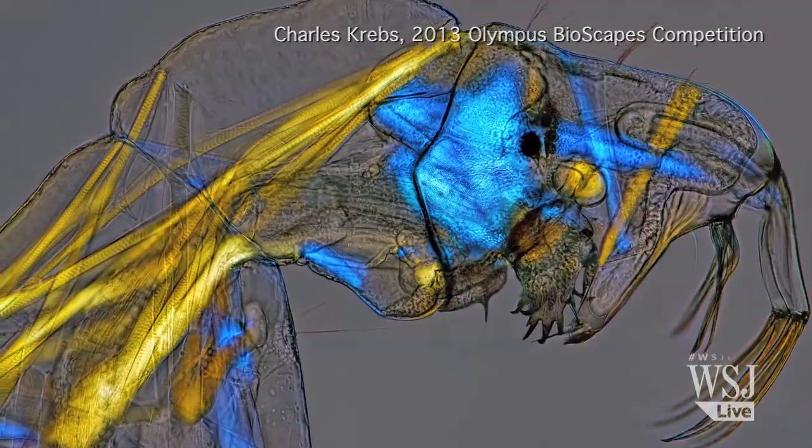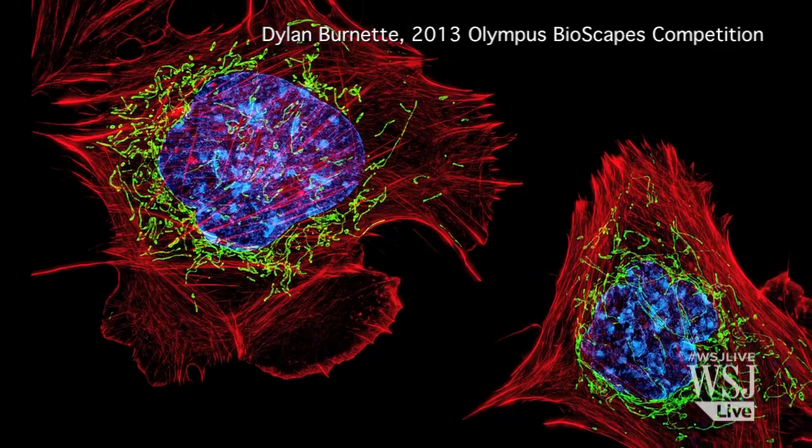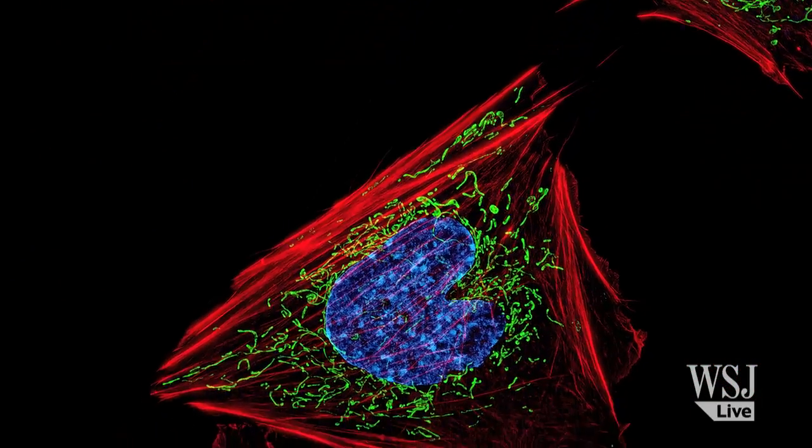Here's a look at the top five winning entries. In fifth place, Dylan Burnett from Bethesda, Maryland captured the fibroblasts of an embryonic mouse. Fibroblasts are a type of cell found in connective tissue.